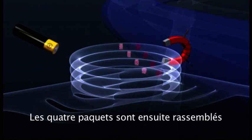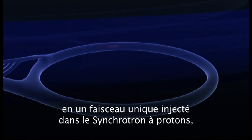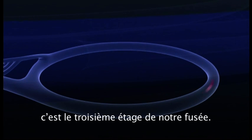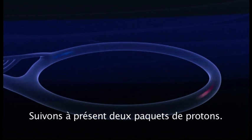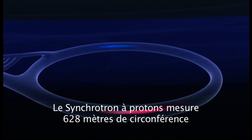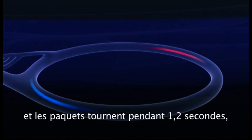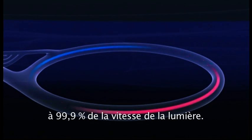Recombining the packet from the four rings, it's then flung on into the proton synchrotron, by analogy stage three of our rocket. Let's just follow two such proton packets. The proton synchrotron is 628 metres in circumference, and they circulate for 1.2 seconds, reaching over 99.9% of the velocity of light.